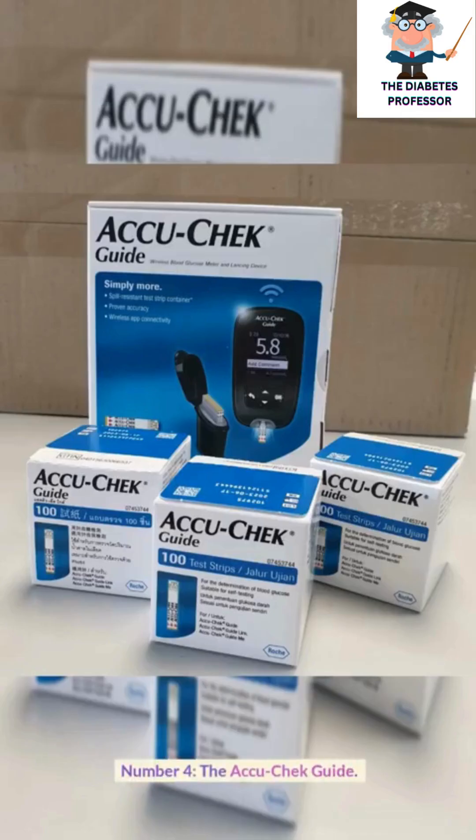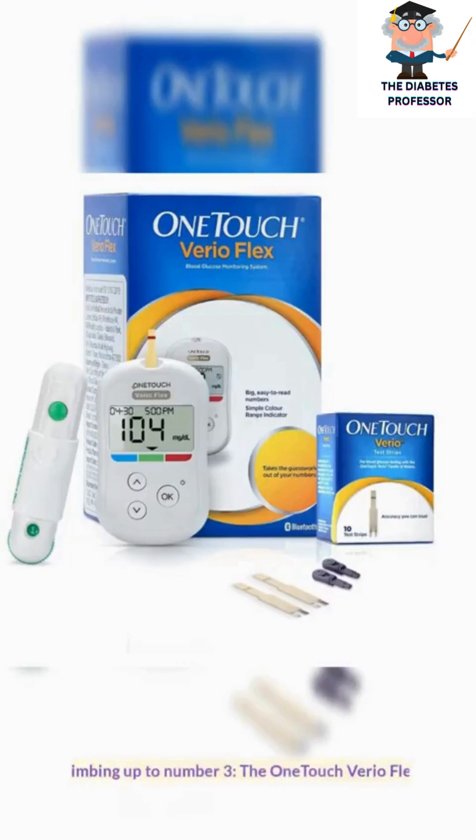Number 4, the AccuCheck Guide. Climbing up to number 3, the OneTouch VarioFlex.